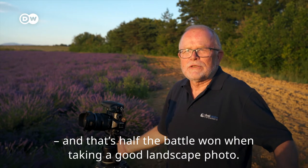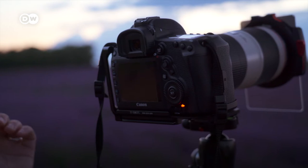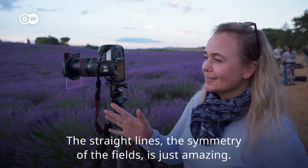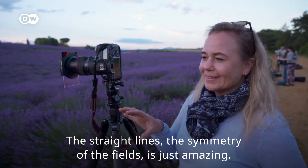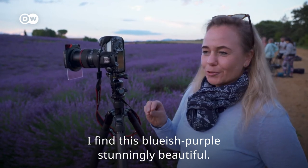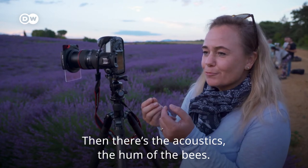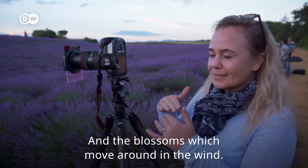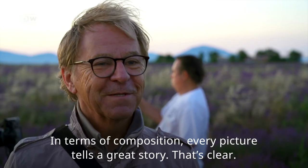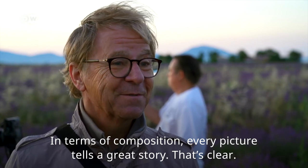The first successful shots aren't long coming, much to the delight of the tour participants. This Geradlinigkeit, this Symmetrie of the fields — which is just so great. This blue-lila, I find really nice. Then, for the acoustics, this Summen of the Bienes, when the flowers are still moving in the wind. It's just wonderful. It's always a challenge, and every picture of the composition is always a great story.